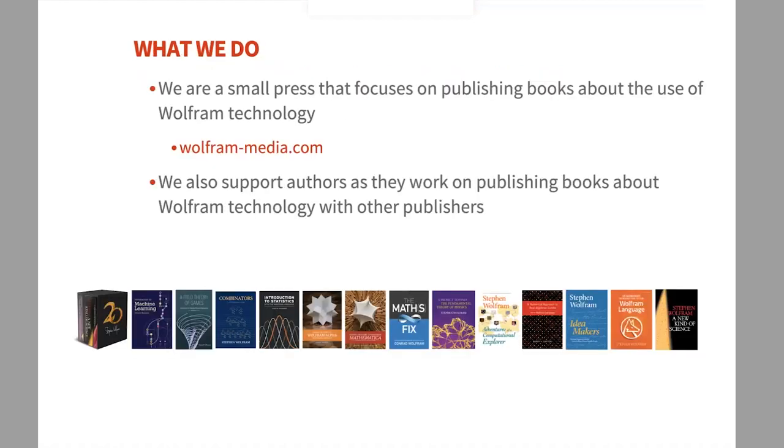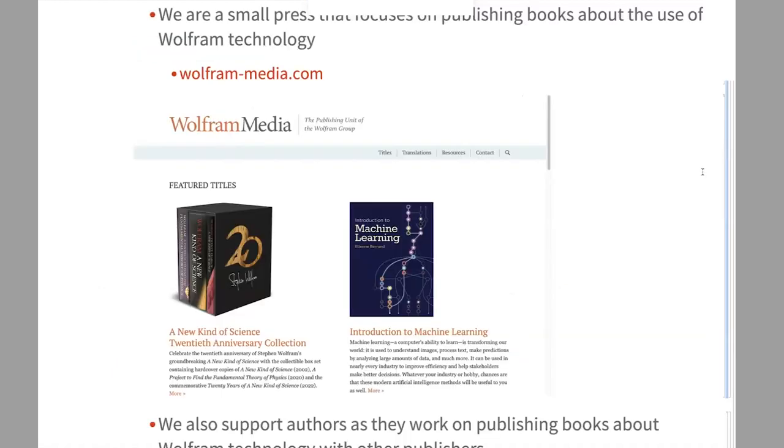Here's a brief overview of what Wolfram Media is. At the bottom of the screen you'll see thumbnails of books we've published — all available for sale, with 25% off at the conference. Wolfram Media is the publishing arm of the Wolfram group. We publish ebooks, print books, and are experimenting with new forms of ebooks. We also support authors who work with other publishers. You can visit our site to see past projects, contact information, and download the Wolfram Book Tools palette for authoring.